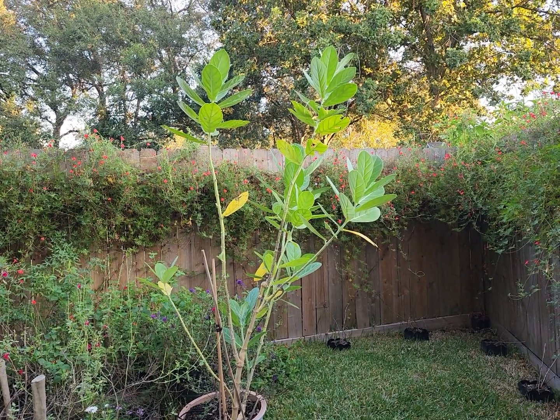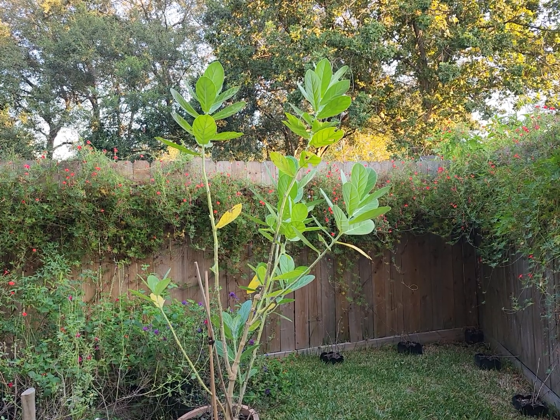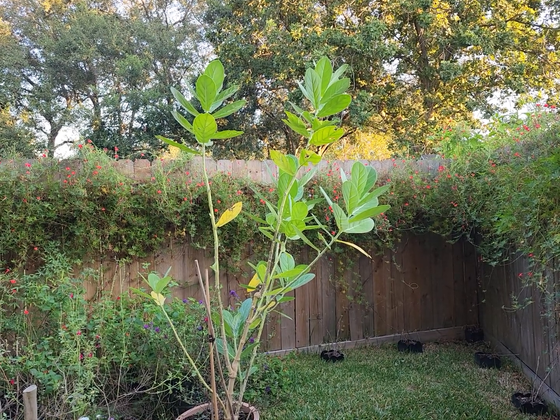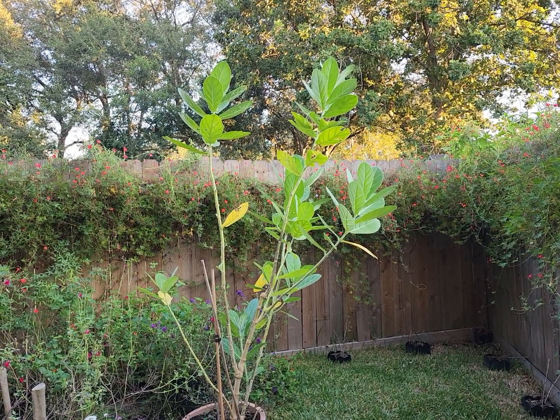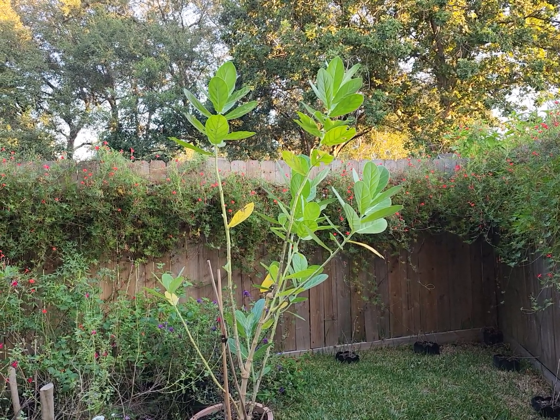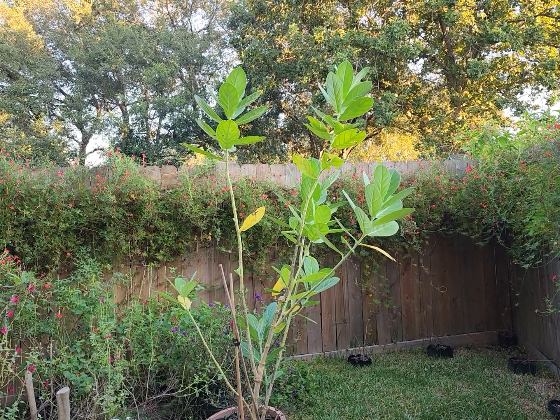Good morning everyone and welcome back to my garden this early in the morning. One of the plants I just wanted to talk about today because I'm so grateful for is this unusual plant, and it is called a giant milkweed.